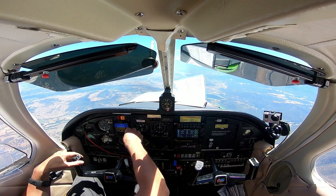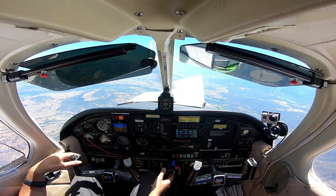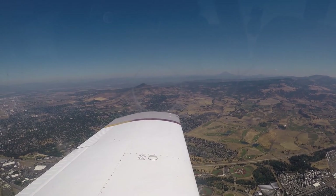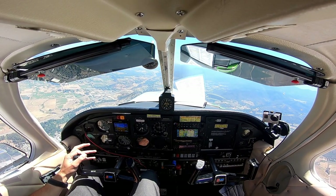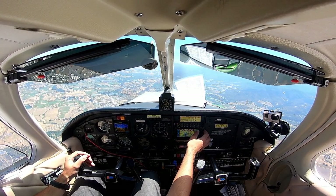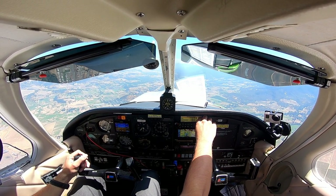Alright, 4,000. Probably just going to soar right over the Class Delta. Arrow 75278, let me know when you're comfortable going to advisory frequency. I'm comfortable doing that right now, actually. 75278, radar services terminated, squawk VFR, frequency change approved. Have a nice afternoon. 75278, thanks a lot, you too.